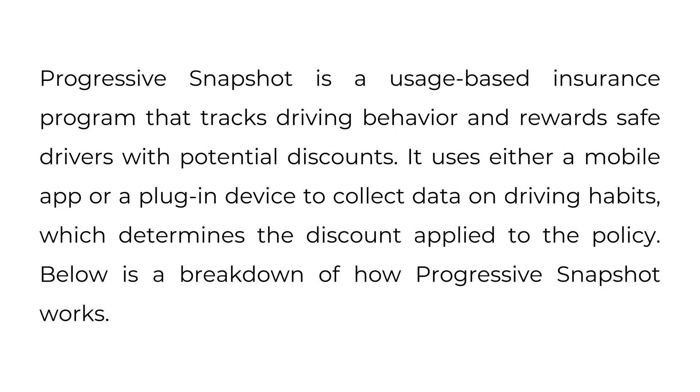How does Progressive Snapshot work? Progressive Snapshot is a usage-based insurance program that tracks driving behavior and rewards safe drivers with potential discounts. It uses either a mobile app or a plug-in device to collect data on driving habits, which determines the discount applied to the policy. Below is a breakdown of how Progressive Snapshot works.